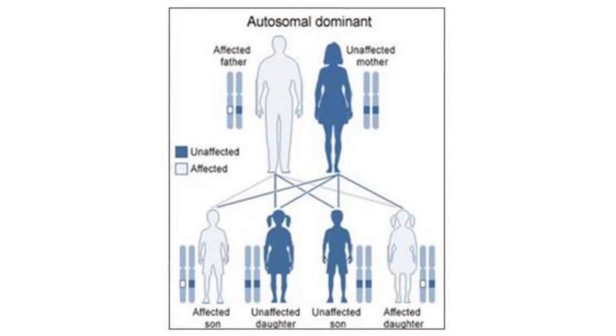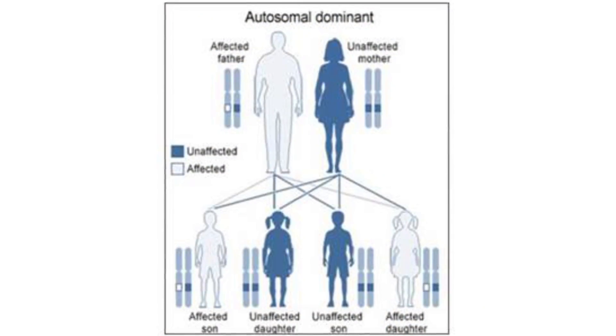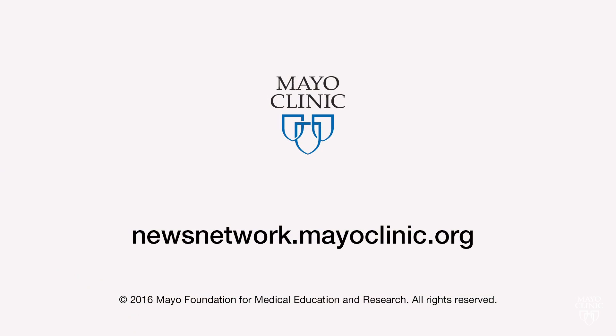Dr. Wick says a blood test is what's needed for genetic testing, and if a woman tests positive, there's a 50 percent chance she'll pass it on to her kids. It's important for her and for her family members. For the Mayo Clinic News Network, I'm Vivian Williams.